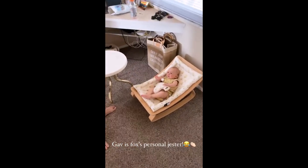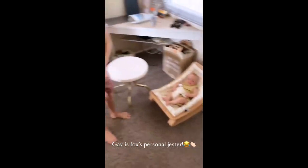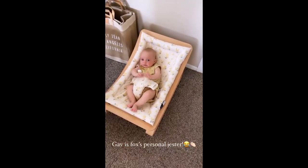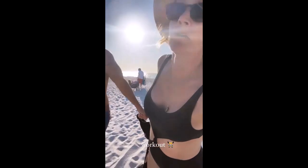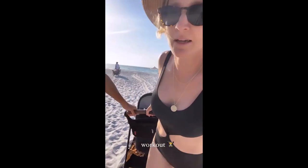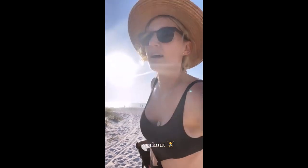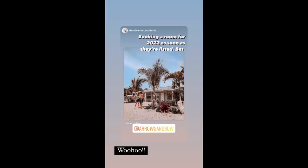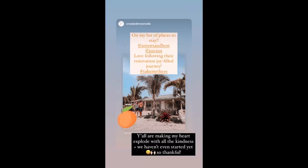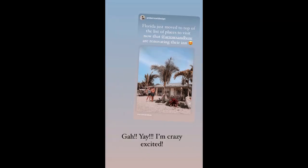Gabby is just Foxy's little entertainment jester. You just make her laugh so much! Who needs a workout program like this? You just drag this baby in the sand. Anything in the sand is a lot. We got this!